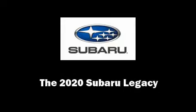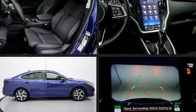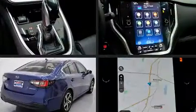Discerning drivers will appreciate the 2020 Subaru Legacy. This four-door, five-passenger sedan is waiting for you to take home.